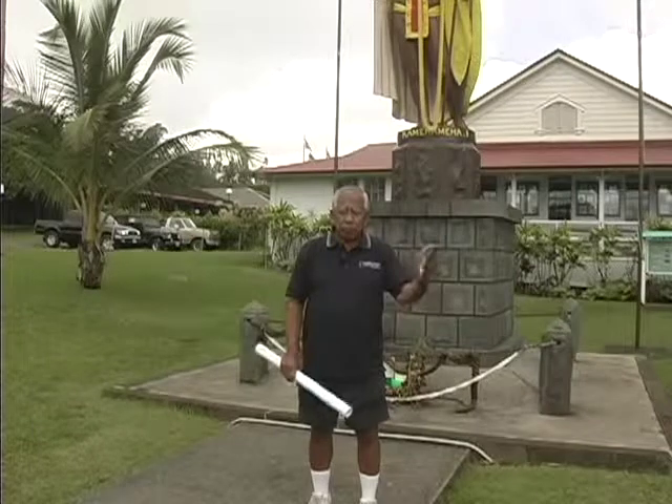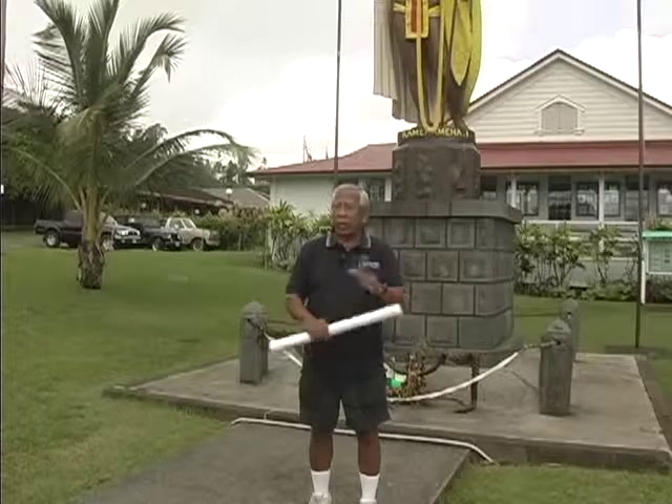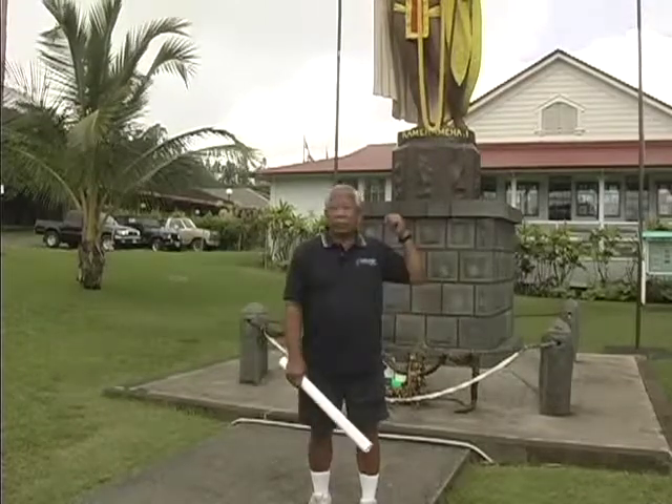When the ship was in Port Stanley at the Falkland Islands, it caught on fire, and all the cargo sank, including this original statue.